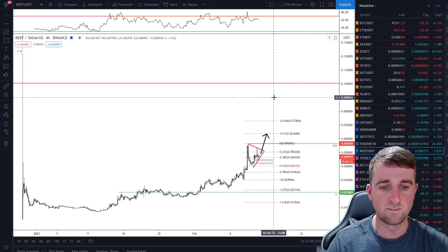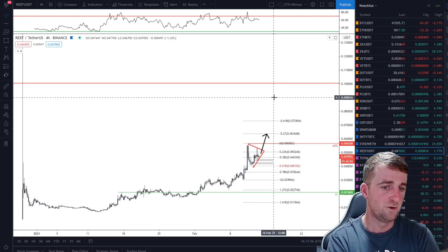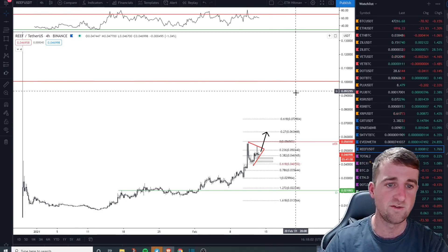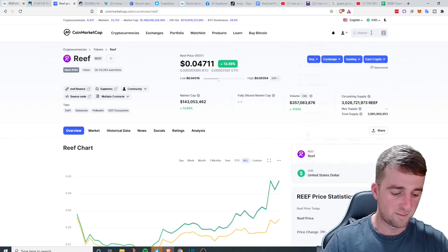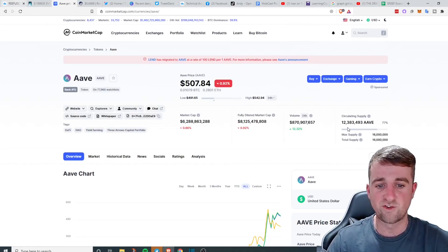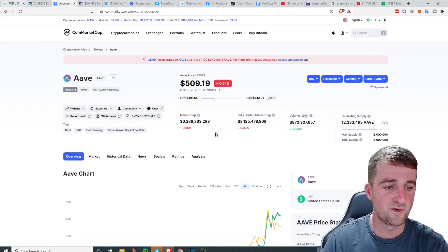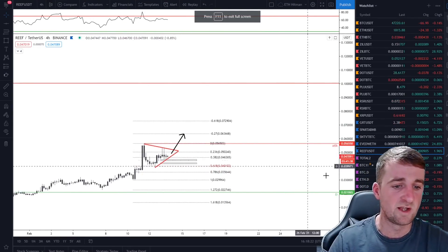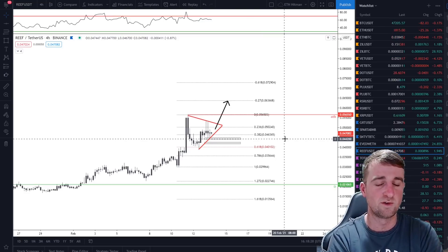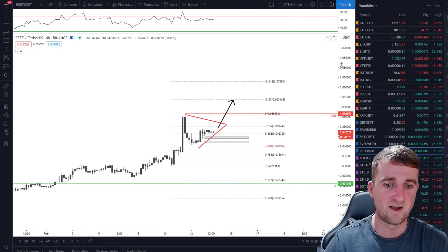I do think that with the 20 billion total supply, we only have 7.1 billion in circulation, so this could really pick up. We've seen what AAVE has done — it has 12 million in circulation and look where it's gone: $507. So I do think that we can make a move like AAVE, but we just need to be wary of what's going on in the market. Reef is a very new project, part of the Polkadot ecosystem, which will make it even better. Polkadot is on a massive run, so I do think things will start to look good very soon and we can start to target 10 cents.